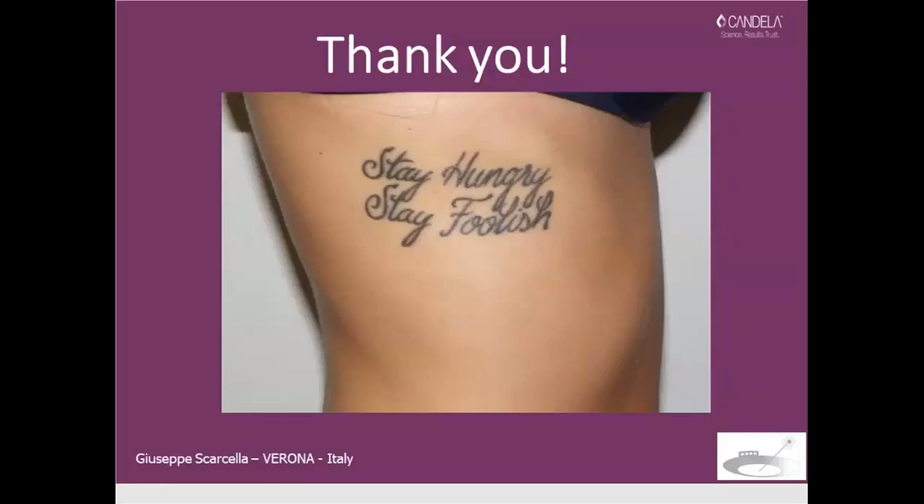Thank you all for your attention. Have a nice day. Thank you, Dr. Scarcella. Thank you everybody. This is the end of the webinar.